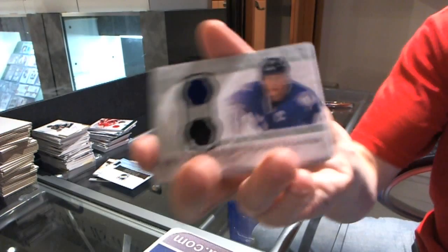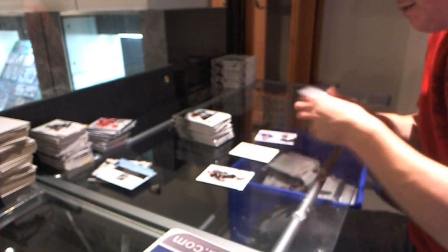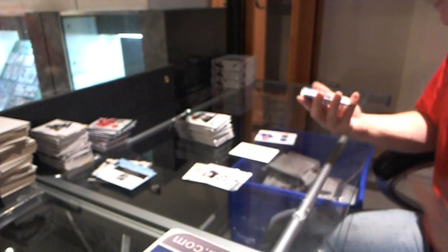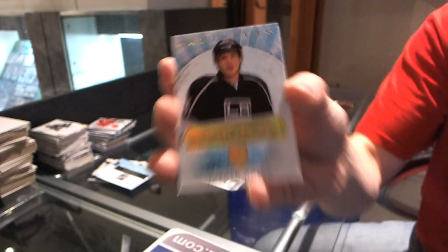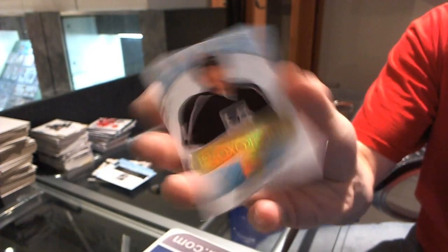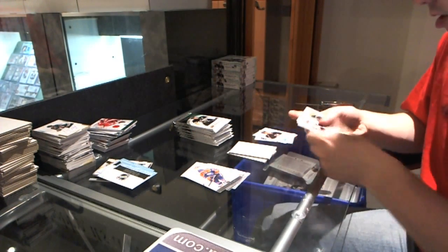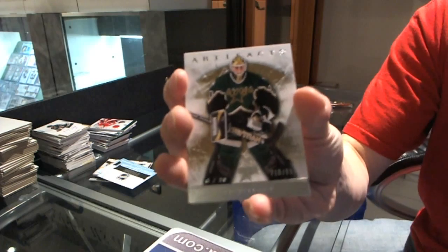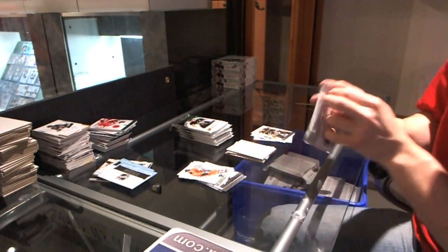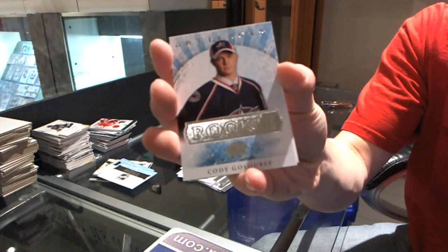Box five. We've got a Treasured Swatches for the Tampa Bay Lightning, Vinny LeCavalier. We've got a Rookie Gold, number 4 of 25, for the LA Kings, Jordan Nolan. We've got a goalie insert to $9.99 for the Dallas Stars, Eddie Belfour. Rookie to $9.99 for the Columbus Blue Jackets, Cody Goloubef.